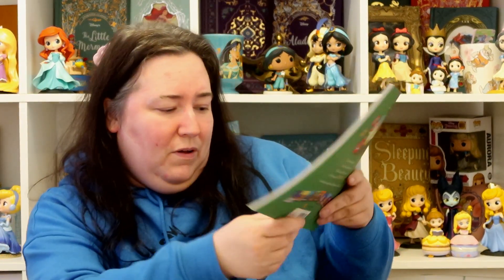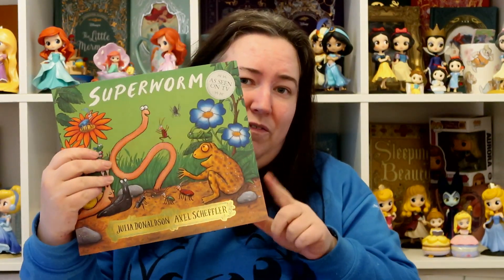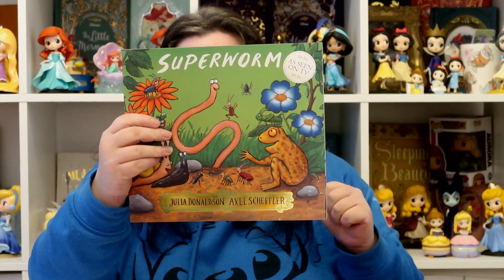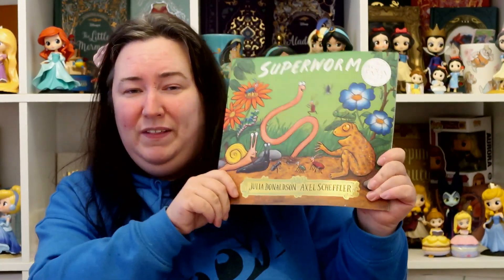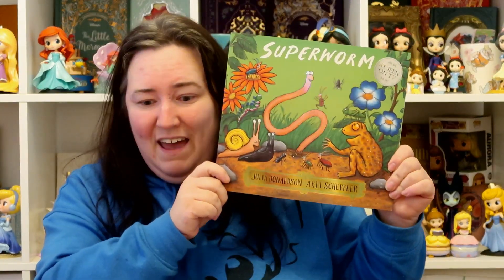The only other thing Leo's got is his book. Again, I got him one by Julia Donaldson and Axel Scheffler because they love all their books. This one is Superworm — I think we've watched the TV show but never read the book, so I thought he'd like it. This was also in the two-for-seven-pounds offer at Asda; the retail price is £7.99 each, so it's a really good deal.